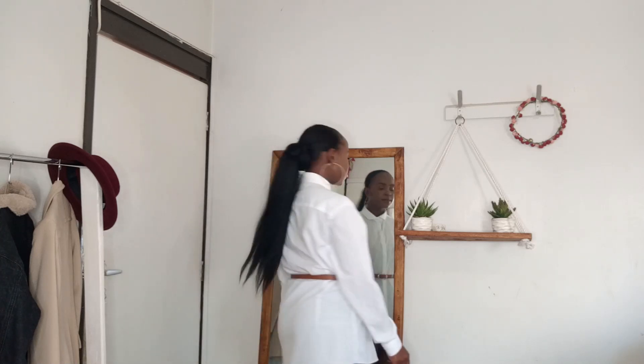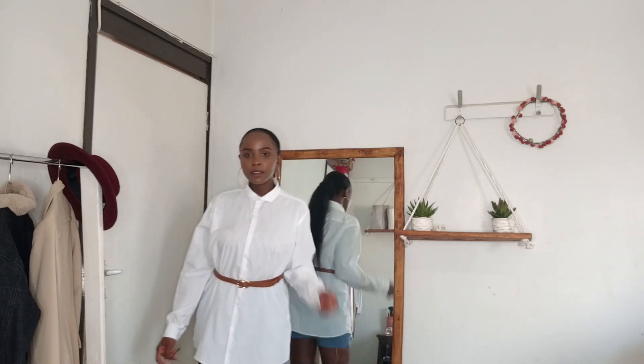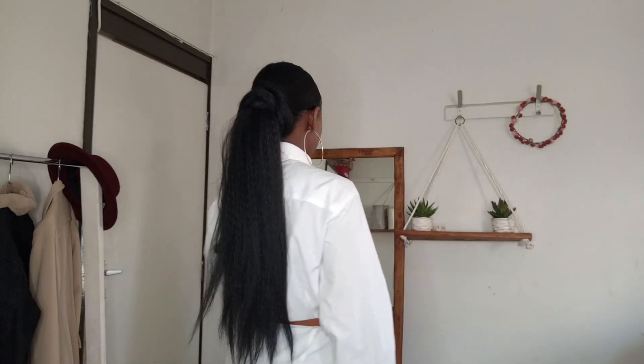This next piece is actually a men's shirt. I got this shirt for only 100 Kenyan shillings. As you can see, I styled it by adding a brown belt to cinch in the waist a little bit so it's not too baggy. A basic white shirt can be styled in so many different ways — I'll definitely do a video showing how to style a basic white shirt like this. I'm really loving the fit, and the belt makes it look a bit more cinched in.